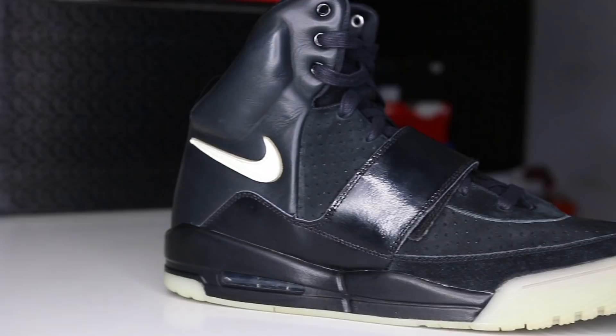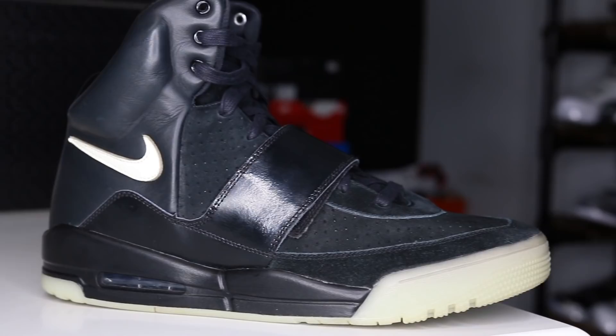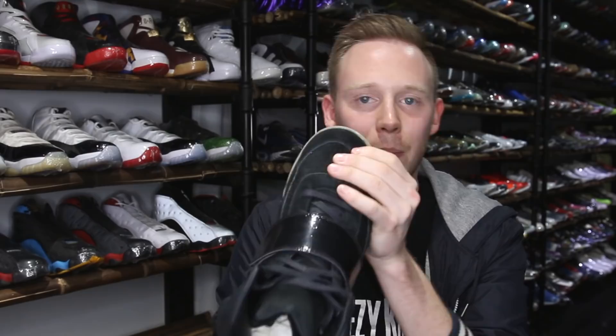Around the toe box you've got this premium black suede, which really feels nice to the touch. Running from the midfoot of the sneaker all the way around to the tip of the toe, you've got this perforated, shorter suede. This whole toe box feels really, really soft and plush.